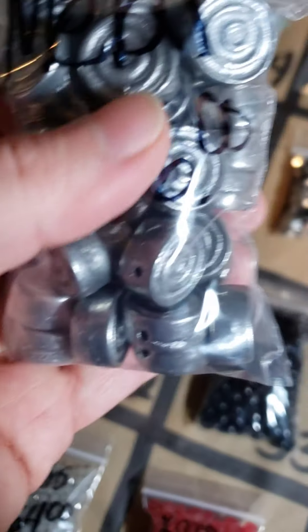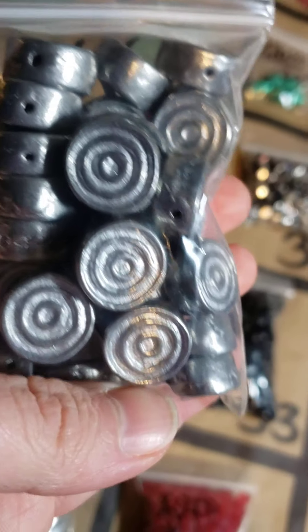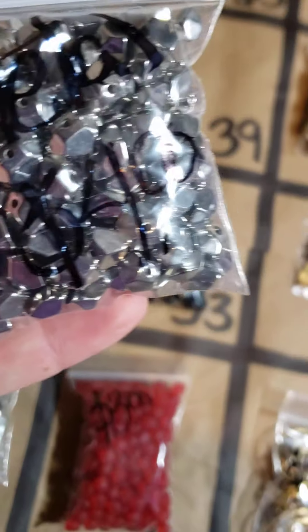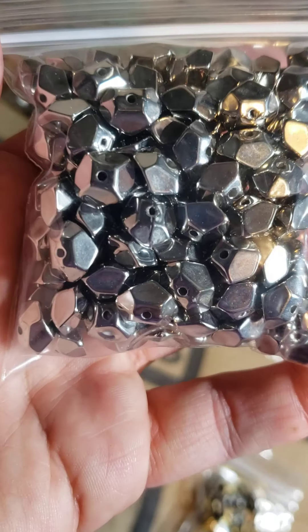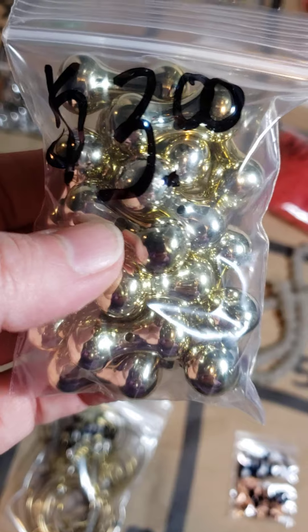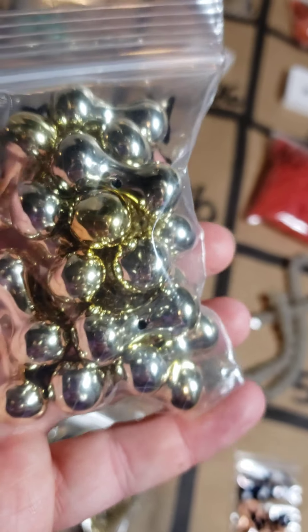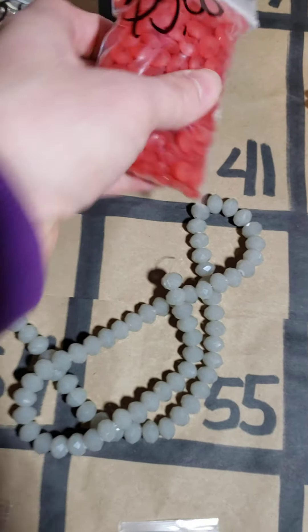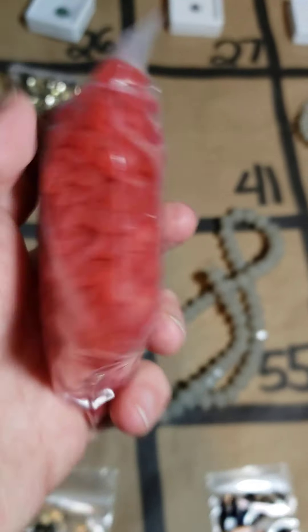Number 36: these very heavy metal beads, very cool, $5. Number 37: these are $4. Number 38: more heavy metal beads — really cool, very cute design, pretty heavy but not overly so — metal, $5. Number 39: these pieces, $4. Number 40: these larger beads, $3 — you can see the hole in the middle. Number 41: $3.